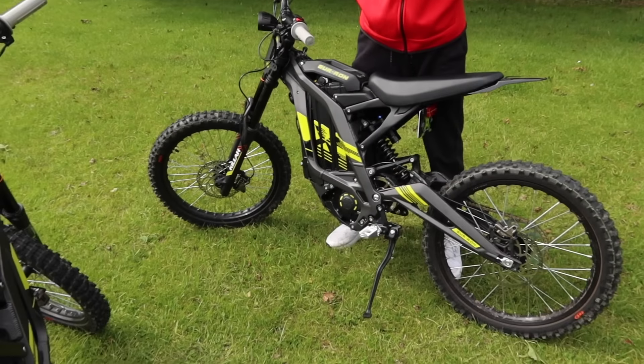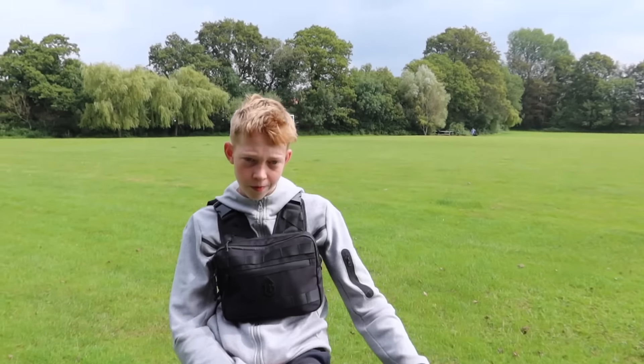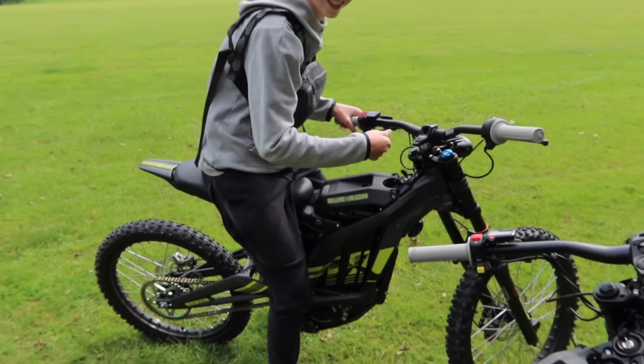I still can't believe we've got these. We worked very, very hard for them, and we bought these completely ourselves with our own money — before anyone in the comments says your parents bought it for you. A lot of hard work, but it wouldn't be possible without any of you, so thank you to everyone at home for supporting us. You guys already know what we're going to be doing on these, so let's go!